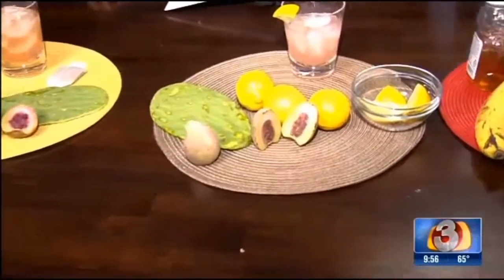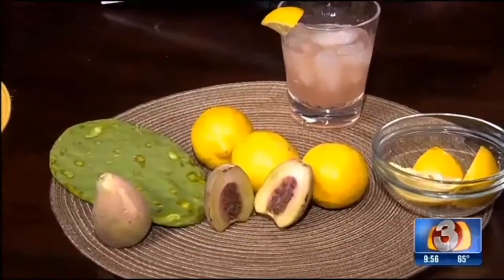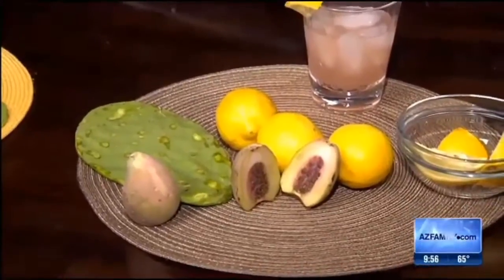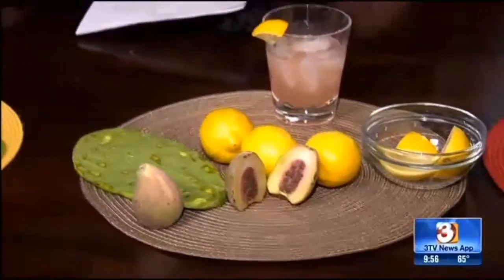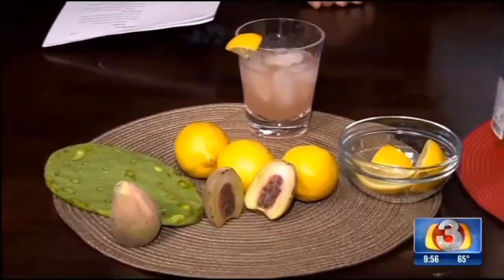We have another refreshing drink, which is prickly pear lemonade. Eight ounces of lemonade, or five lemons just squeezed in, adding a little bit of sugar to taste, and then again one tablespoon of prickly pear juice. Simple enough.